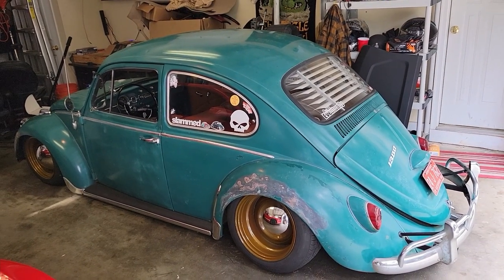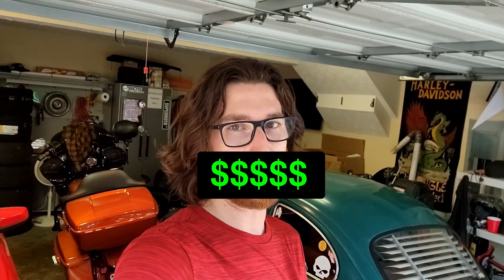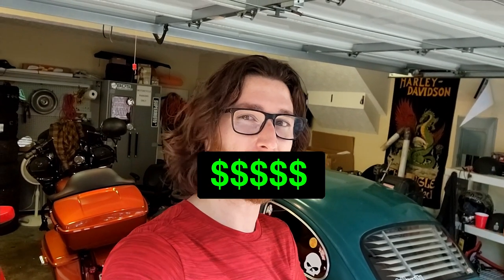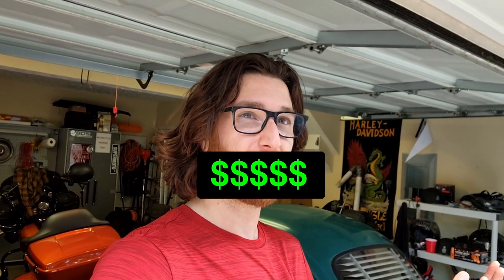Today we're going to talk about some issues you run into when running a beetle this low. I'm in a dilemma — a couple months ago I put the beetle on Facebook Marketplace for sale for $100, figuring if I can get $100 for this car I'd rather have $100. A guy wants it, but it's actually turned out to be a lot harder for me to make the decision to let it go because I have an attachment to this car.